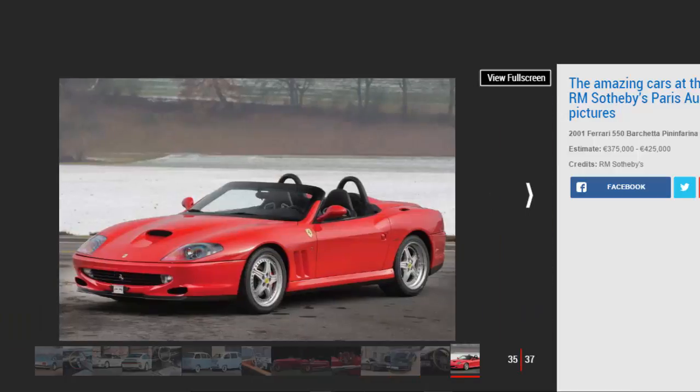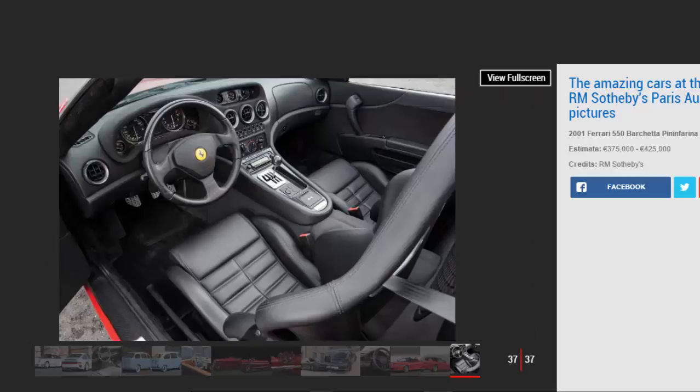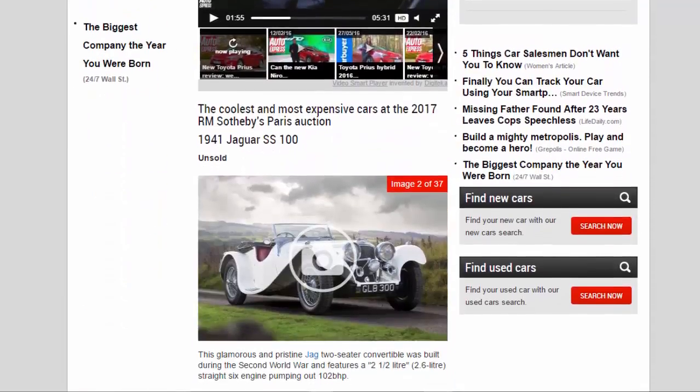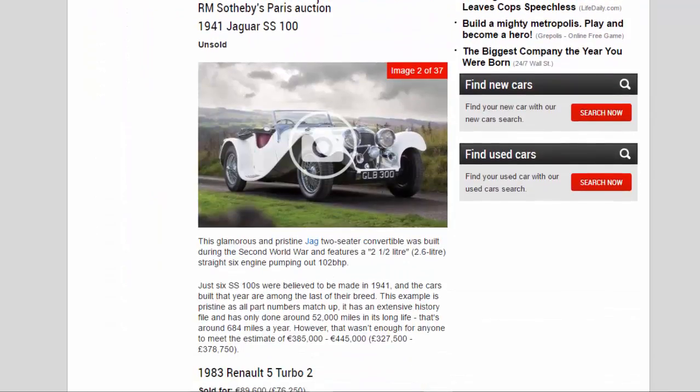1941 Jaguar SS 100 — unsold. This glamorous and pristine Jag two-seater convertible was built during the Second World War and features a 2.6-liter straight-six engine pumping out 102 bhp. Just six SS 100s were believed to be made in 1941, and the cars built that year are among the last of their breed. This example is pristine, with all part numbers matching up, an extensive history file, and only around 52,000 miles in its long life — that's around 684 miles a year.